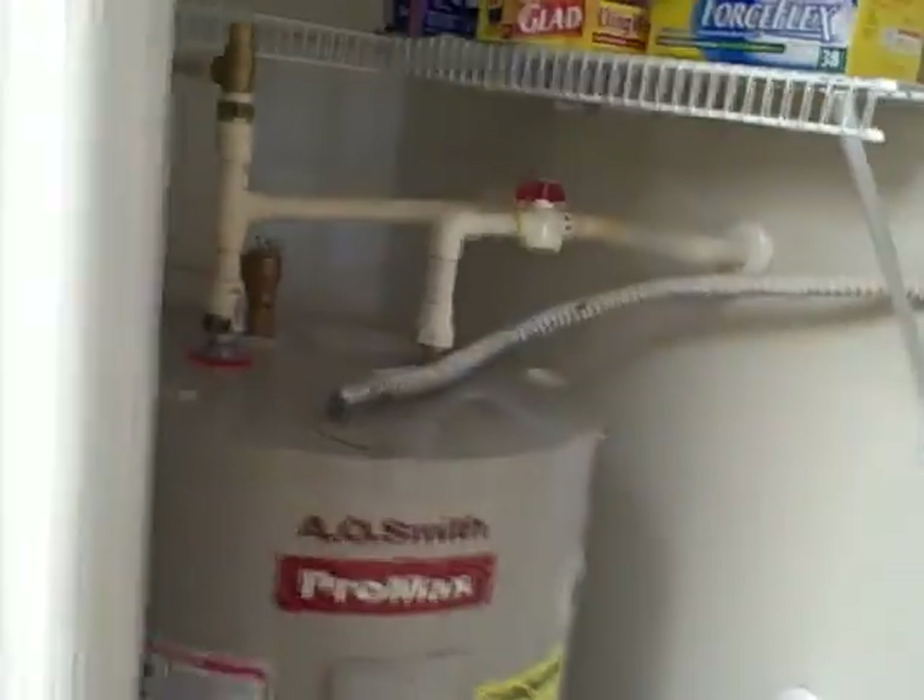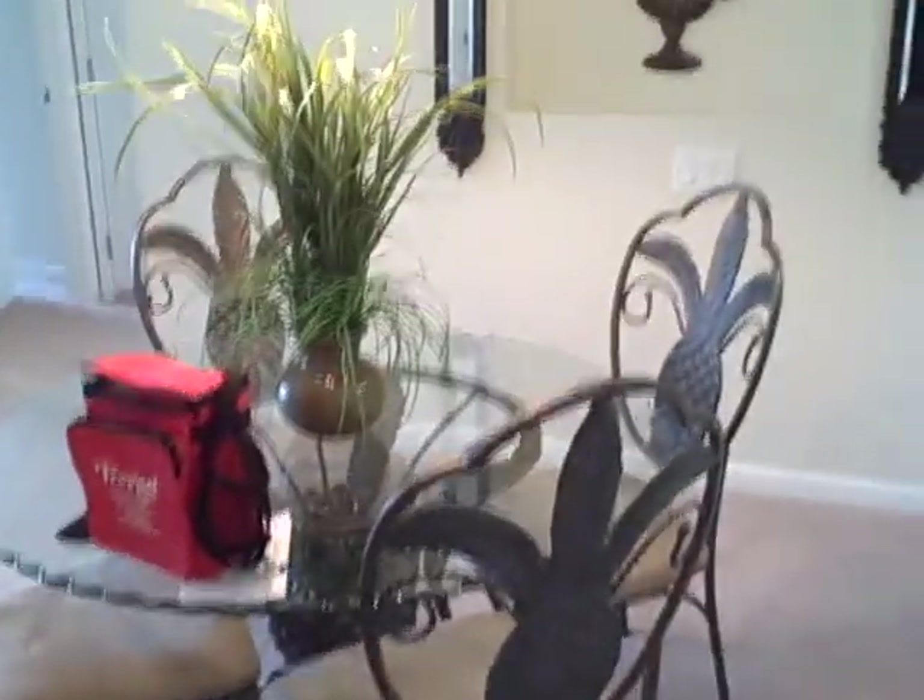Just right by the pantry — it looks like the water heater is shared with the pantry, so not much room in there. Now we're in the living room. Here's the dining area.